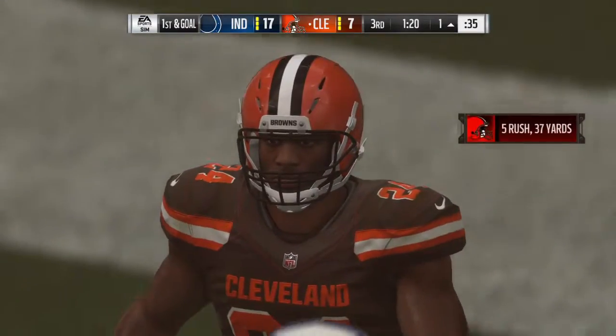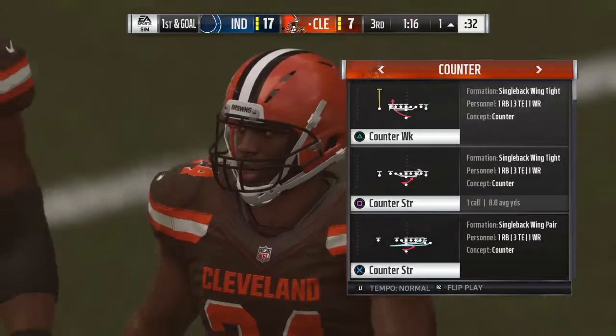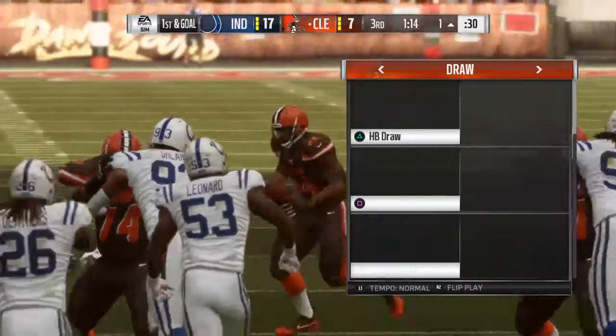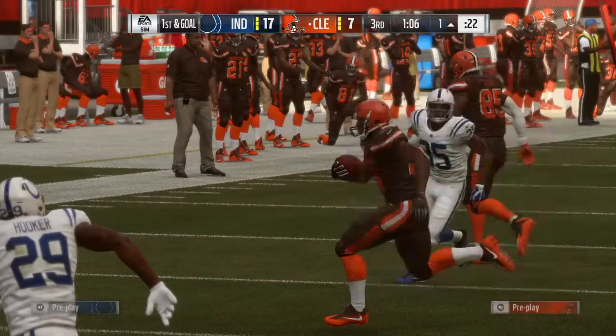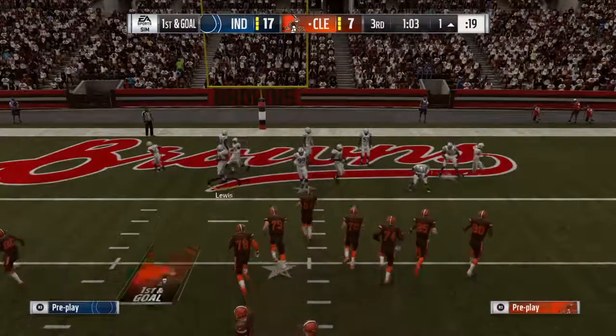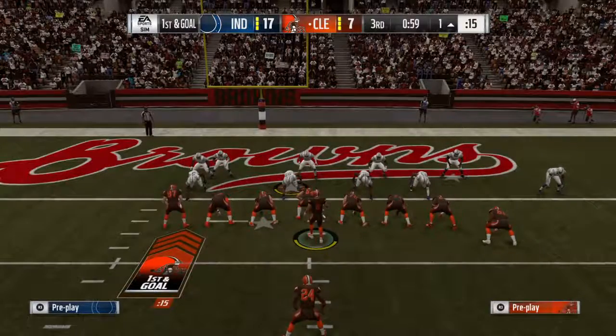It's a nice pickup of 12 yards, and it gives them a first and goal. Well, as the play call comes in on third down, you have to think about four-down territory here. Down a few touchdowns, they need points and big points. First and goal — they've got to be thinking a chance to get right back into this football game.